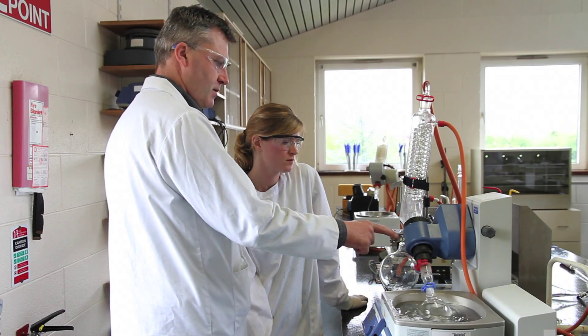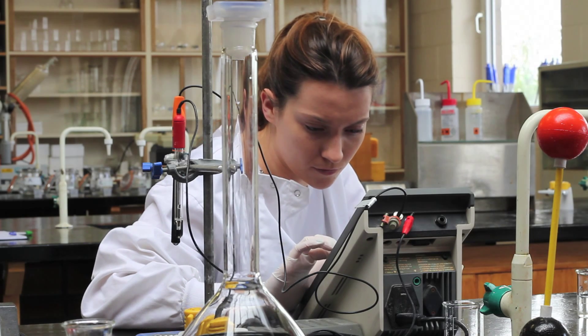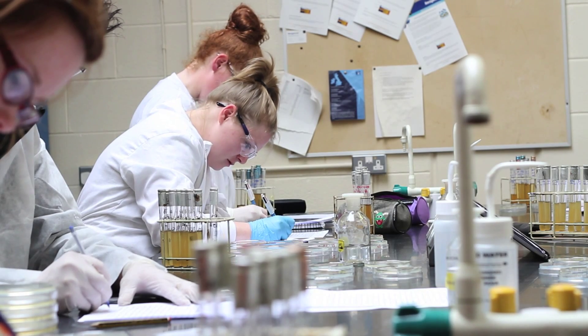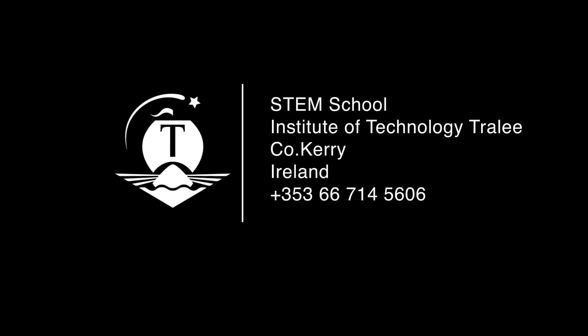ITT science graduates are widely recognised by employers for their excellent analytical laboratory skills and are readily offered work placement and employment opportunities. If you are interested in being one of our highly successful graduates in the area of Food Science with Innovation, Agricultural Science or Pharmaceutical Science, choose one of our science programmes. If you require further information, visit the ITT website.